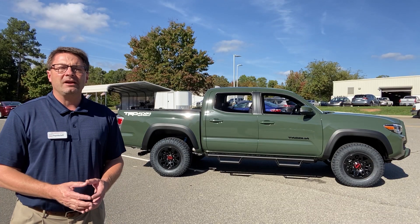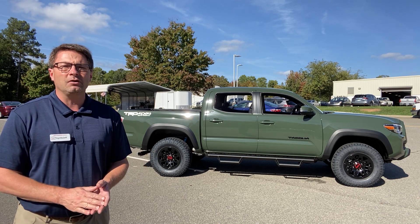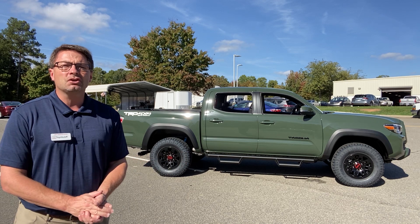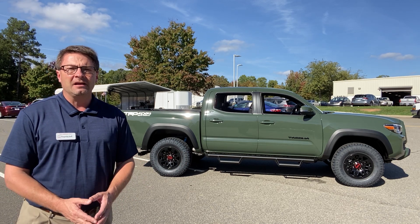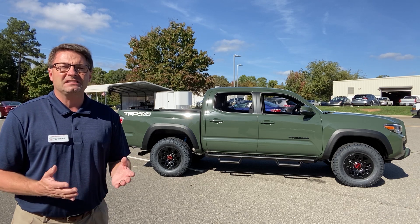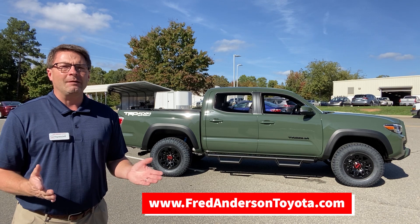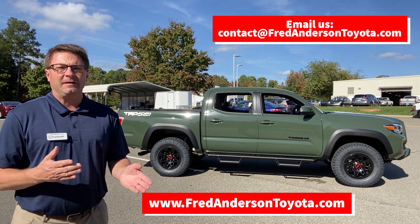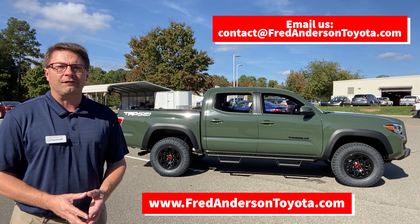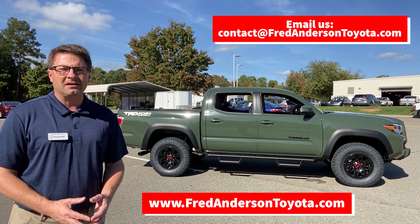At Fred Anderson Toyota in Raleigh, North Carolina, our job is to make buying your next vehicle easy — a smooth, simple process. When you and your family are looking for that next car, truck, or SUV, you can check our inventory first at FredAndersonToyota.com to see if it's here or if we can get it. We have an incredible inventory. You can also email us directly with your specifications at contact@FredAndersonToyota.com and we'll see if we can find it for you.